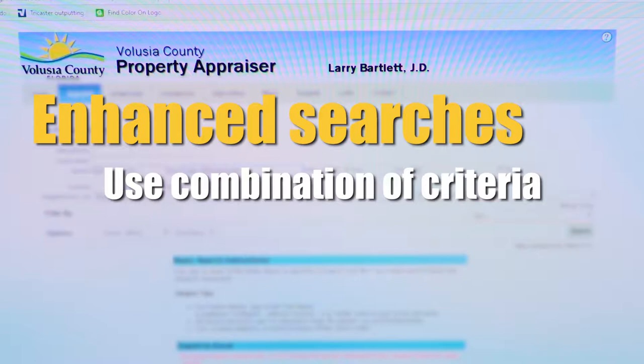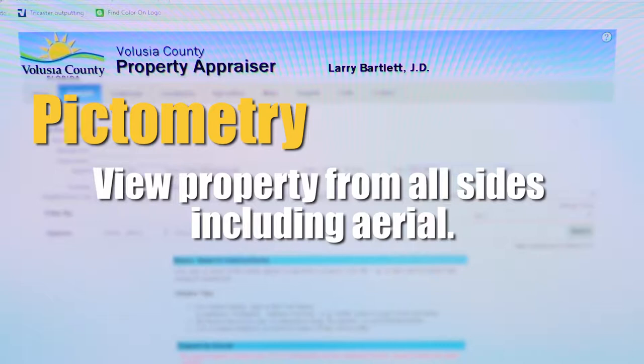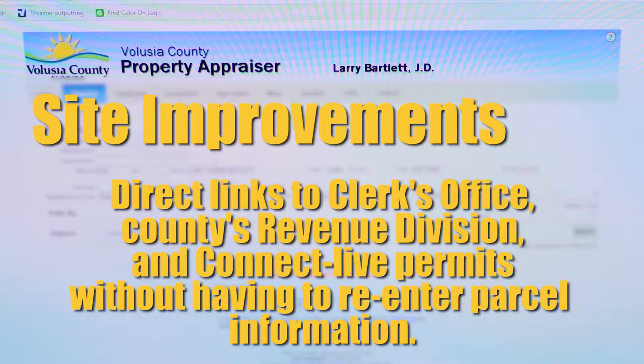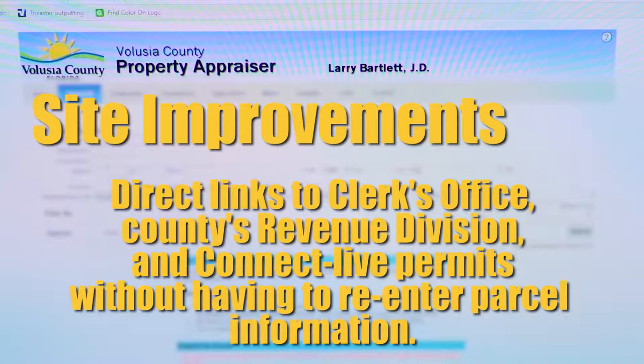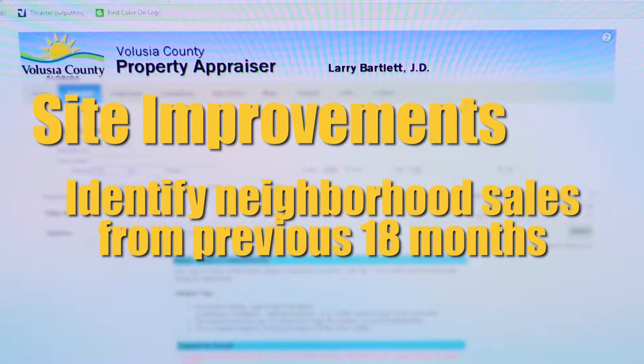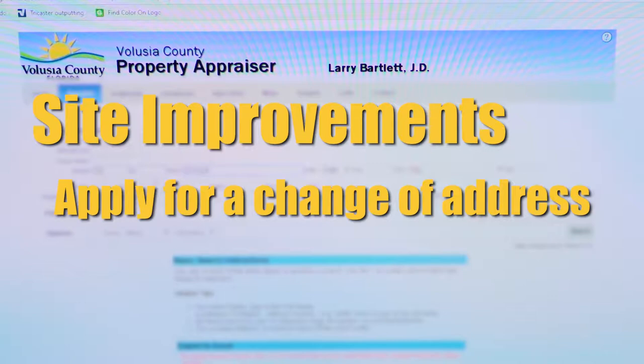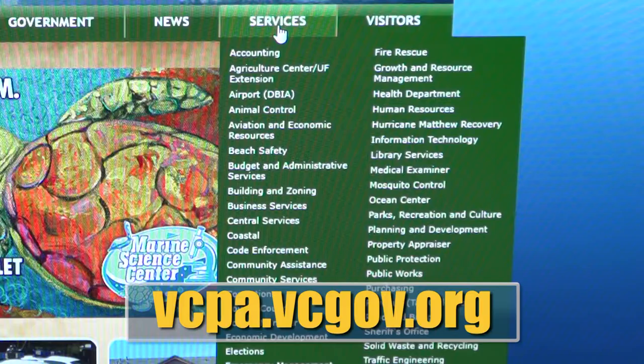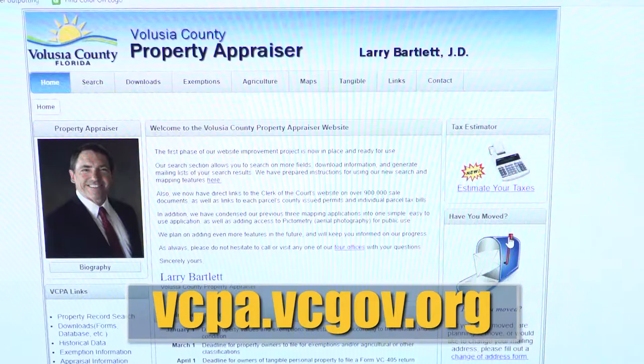Another enhancement is pictometry, which allows users to look at a property from above and from all sides. Other improvements include links to the clerk's office, the county's revenue division, and ConnectLive permits for parcel information without having to access those websites separately and re-enter the parcel information. Additional features include the ability to download information to Excel, identify sales for the previous 18 months in a neighborhood, apply for a change of address online, and in a couple of months an option to apply online for homestead exemption. To check out the new site, visit vcpa.vcgov.org.